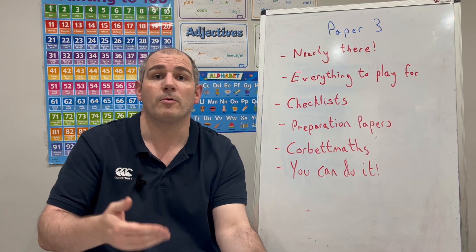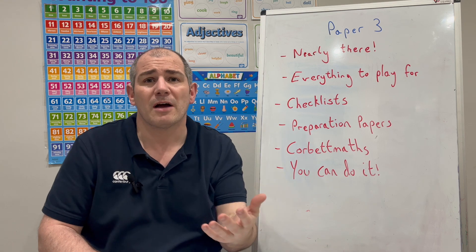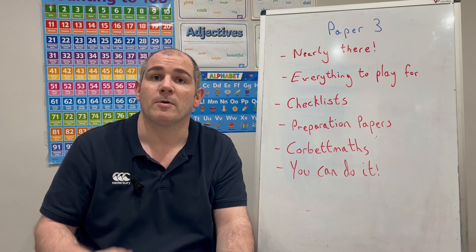So I'd say be meticulous with your preparation. Look at the checklist, look at the preparation papers, look at the Corbett Maths resources, and also have a look to see if anyone else has made any Paper 3 preparation papers — because the more preparation you do for this last paper, the better.